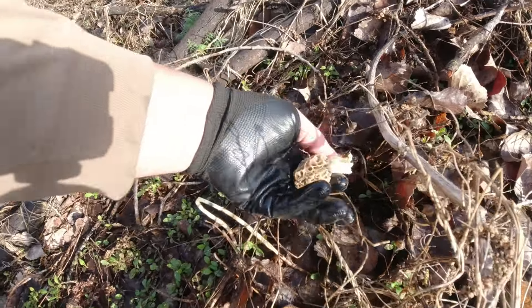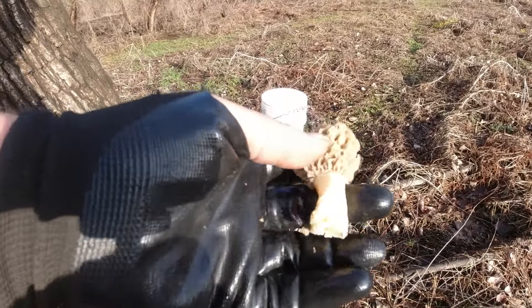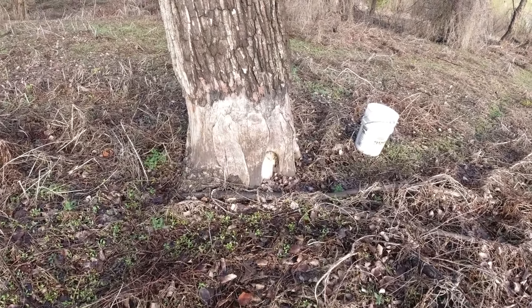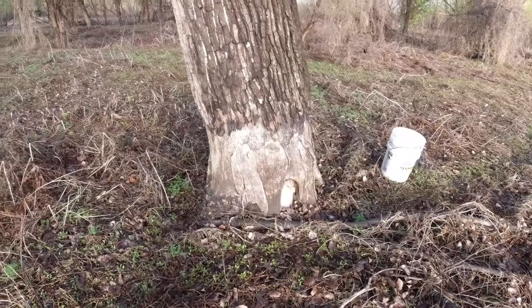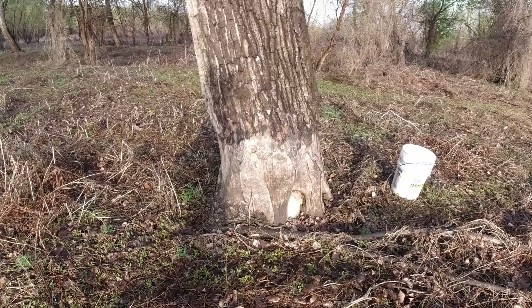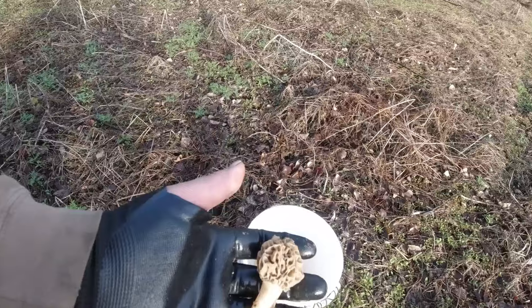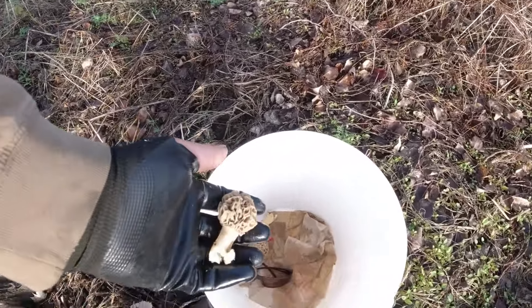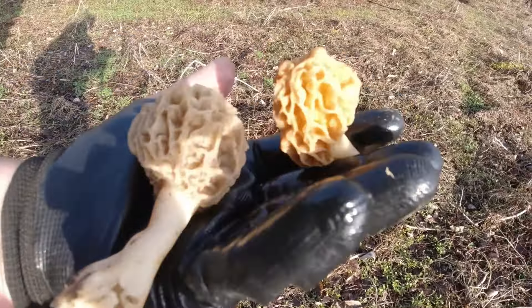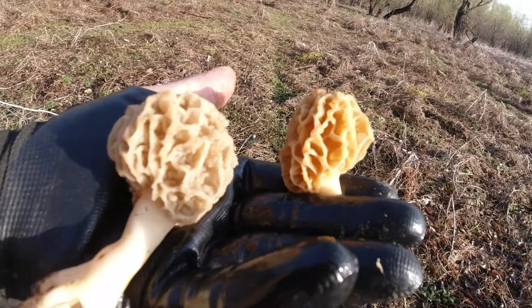We've got some beauties. Beautiful fresh morels. These are cottonwood poplars, cousins with the tulip poplars — that's what we get here in the midwest. I think they're pretty widespread throughout North America. They produce a cotton fiber there in June and July that flies through the air everywhere. Picked a couple up already. Look at them beauties — juicy ones, big deep cups, ridges, pits.